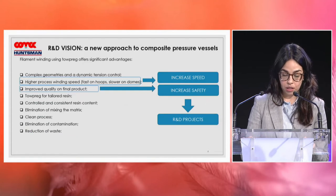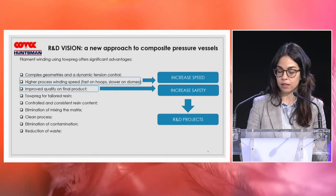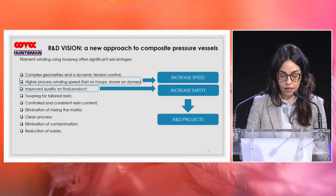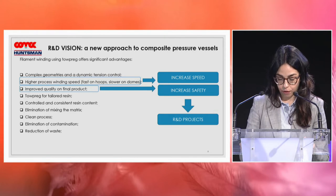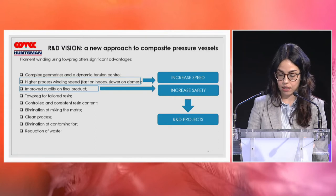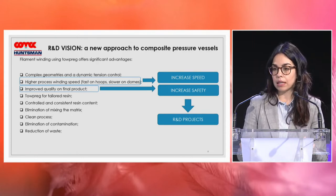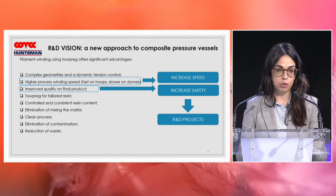From this experience, Comec proposes a new approach to composite pressure vessels based on the use of topreg. Topreg has numerous advantages for filament winding: more precise resin content, more precise tension control, a higher-speed winding process, and a final product without defects.